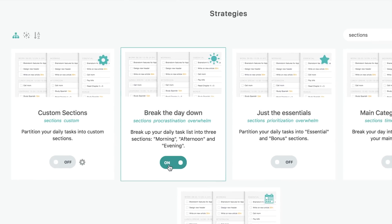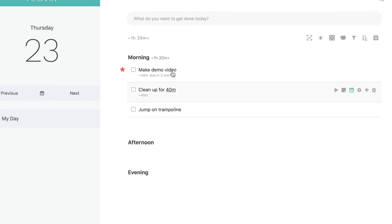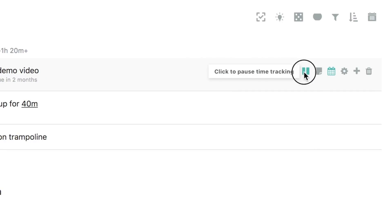Break the Day Down organizes your day's tasks into morning, afternoon, and evening. Duration estimates allow you to see how long each task will take so you don't over-schedule your day, and Integrated Time Tracking will provide you stats on how much time you've worked.